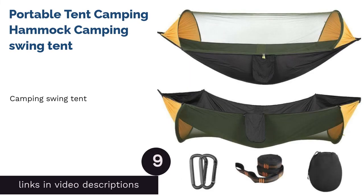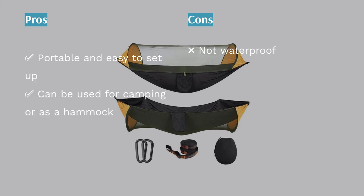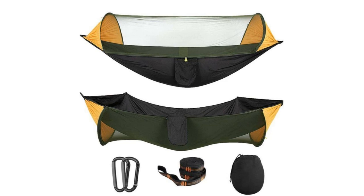The next product is the Portable Tent Camping Hammock. Unlike other tents, this one is made to swing a couple of inches off the ground, as it is also a hammock — you get a two-in-one experience. Simply zip up the tent-slash-hammock and be well-protected from mosquitoes and the sun, as there is a wraparound layer of mosquito netting on the top.